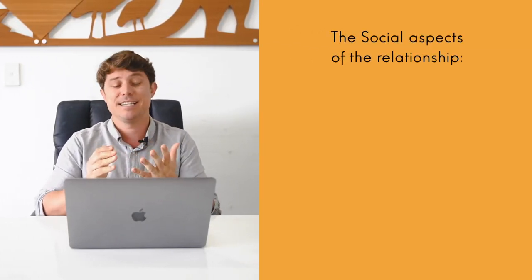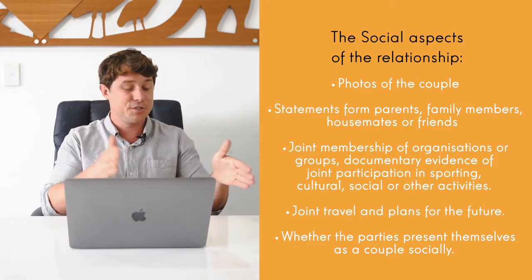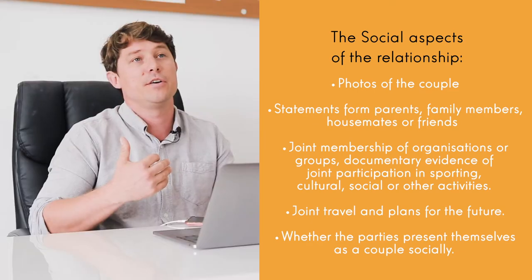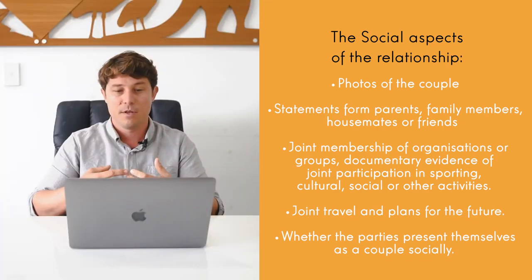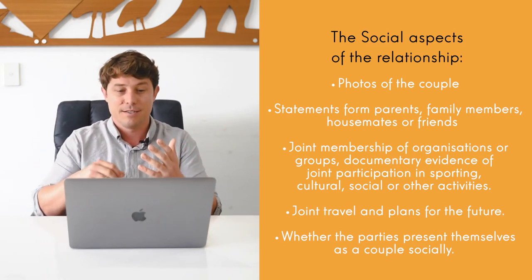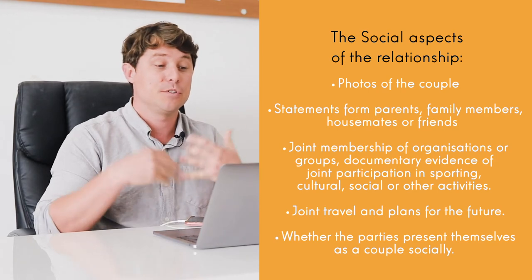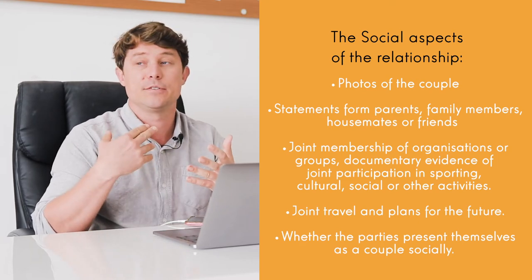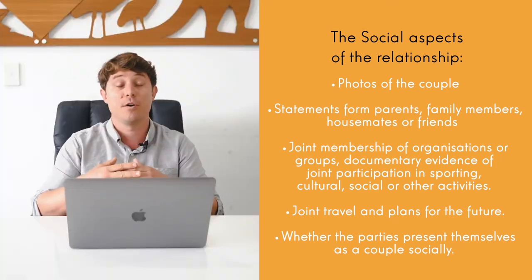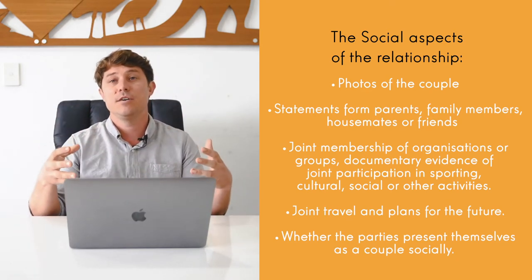Probably the easiest thing to demonstrate is the social aspect of the relationship. This is photos. Don't overwhelm immigration with photos — don't give them 200 photos. Give them photos staggered throughout the duration of the relationship, and give them photos of meaningful events like when you met their family, at Christmas, at sporting events. Don't give them a million selfies. Additionally, get friends to write statutory declarations or 888 forms supporting the relationship. Show joint invitations to weddings or parties. If you go to the same gym or go on travel, your travel itinerary and hotel bookings — basically showing immigration that you display yourself as a couple to society.